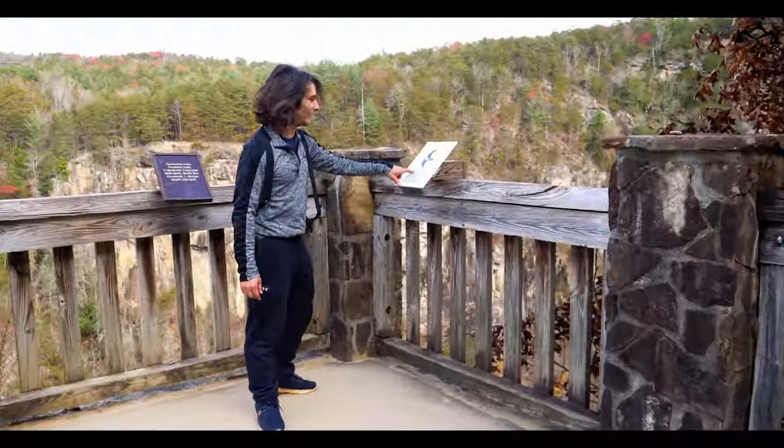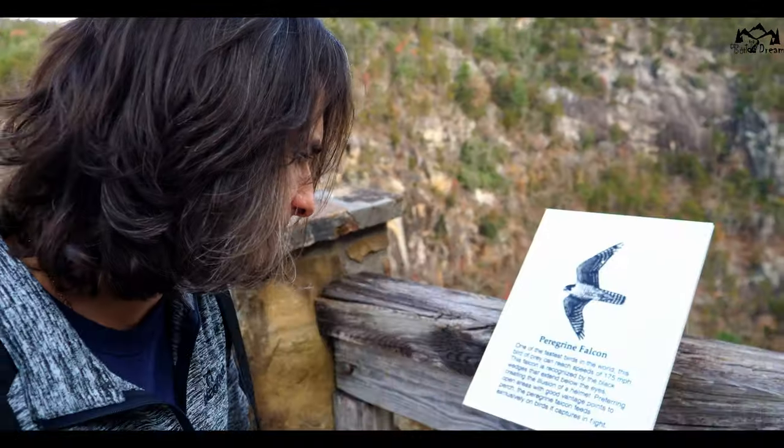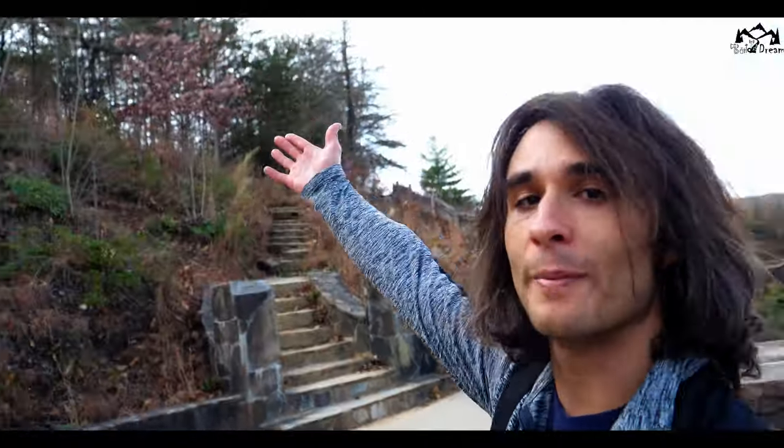We've got a peregrine falcon here — one of the fastest birds in the world. They can reach speeds of 175 miles an hour. It's cool because you can go up here too.